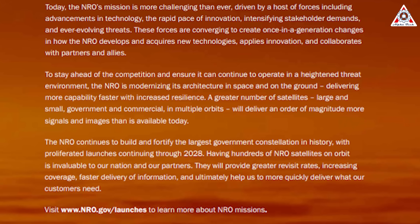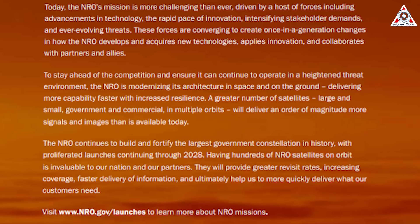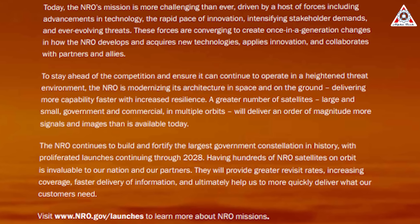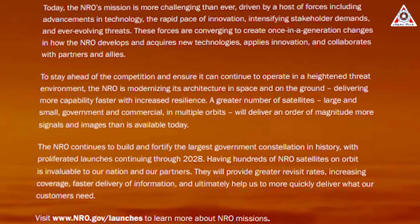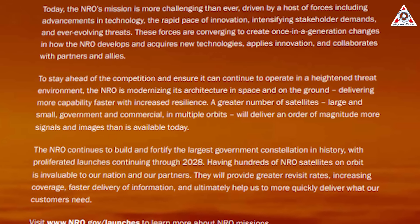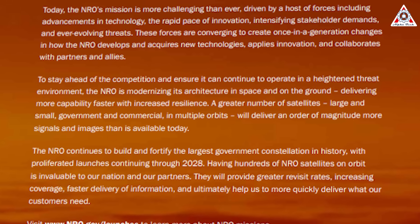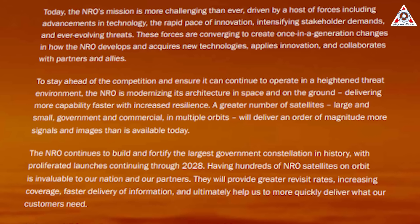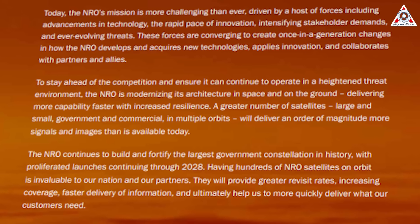The National Reconnaissance Office continues to build and fortify the largest government constellation in history, with proliferated launches continuing through 2028. Having hundreds of NRO satellites in orbit is invaluable to our nation and partners — they will provide greater revisit rates, increasing coverage, faster delivery of information, and ultimately help deliver what customers need.